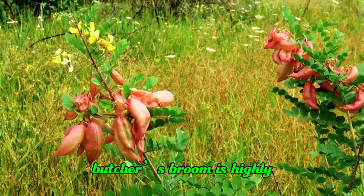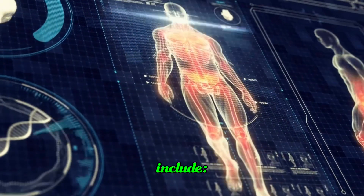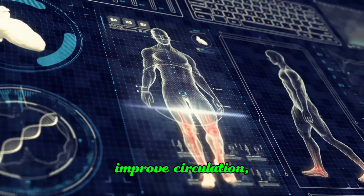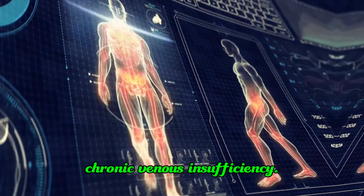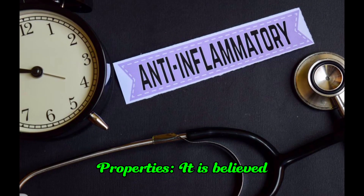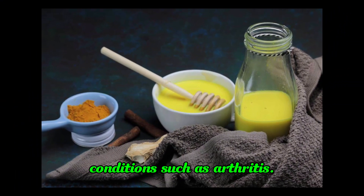In holistic medicine, Butcher's Broom is highly valued for its potential health benefits. Some of its holistic uses include circulatory support — it may improve circulation, especially in the legs, benefiting conditions like varicose veins and chronic venous insufficiency. It is also believed to have anti-inflammatory effects, potentially reducing inflammation in conditions such as arthritis.